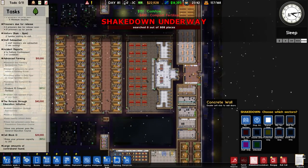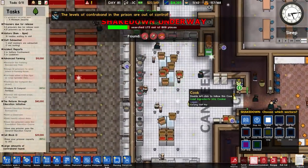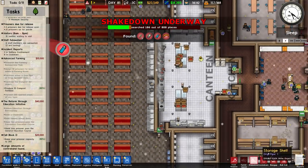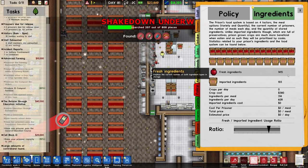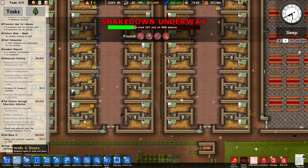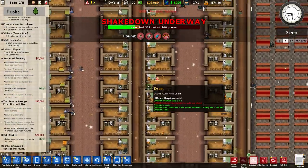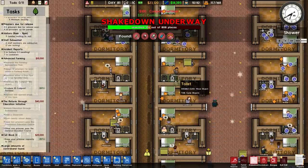Let's do a full shakedown - we haven't done one in quite some time. That's 808 places to search, so a lot of places to crack on with. There seem to be a lot more ingredients now - loads of tomatoes getting cooked, which is good. Checking fresh versus imported ingredients usage. And there's a tunnel - quite a substantial one. It keeps going - one, two, three, four, five and a bit dormitories in length, which is about six and a half dormitories - everybody knows that measurement unit. Let's remove that and prioritize the removal of said tunnel.